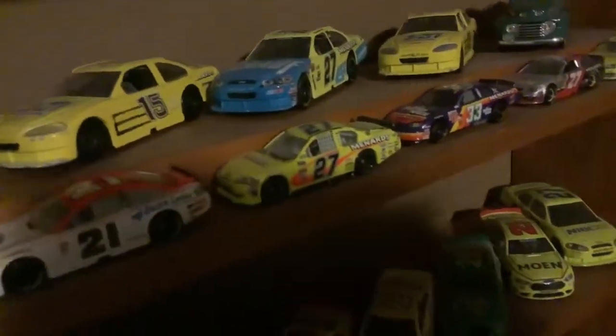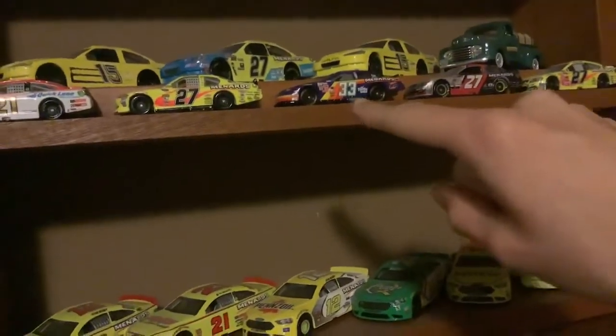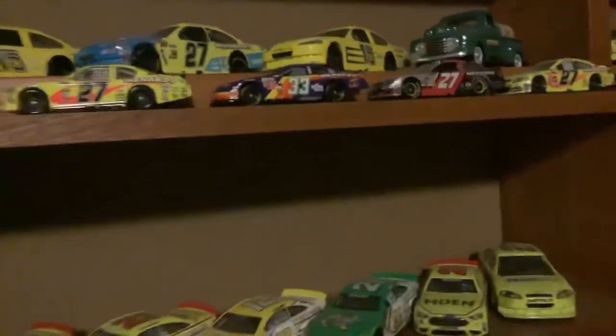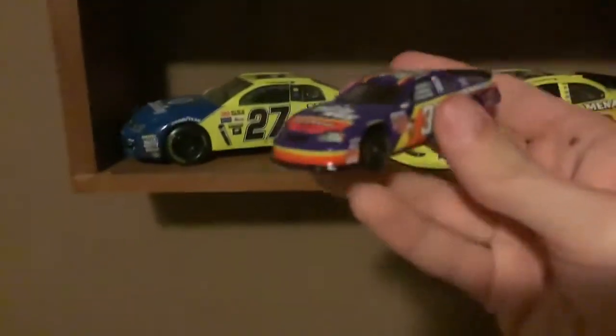It says Menards on the hood. And that one right there behind it was his number three, his 2003 Turtle Wax Menards Chevrolet. And this was when he made his first cup start.